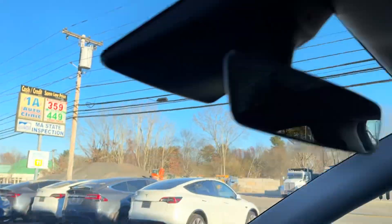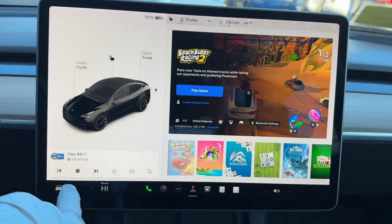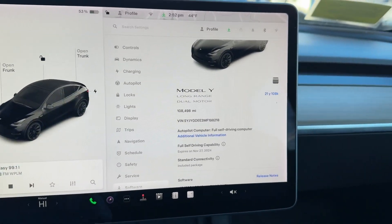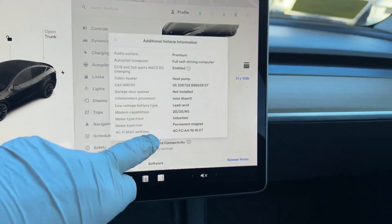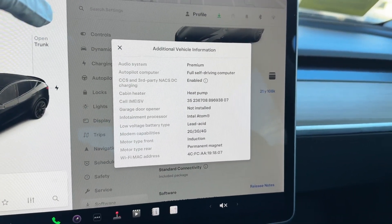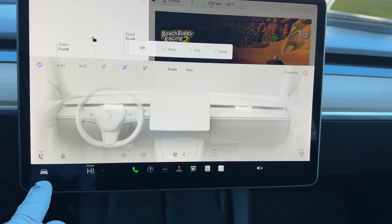Full power options, panoramic roof, smart system. We've got 108,498 miles. Base autopilot, upgradeable to Full Self-Driving. CCS enabled, premium audio, and heated steering wheel — it is the refresh model.